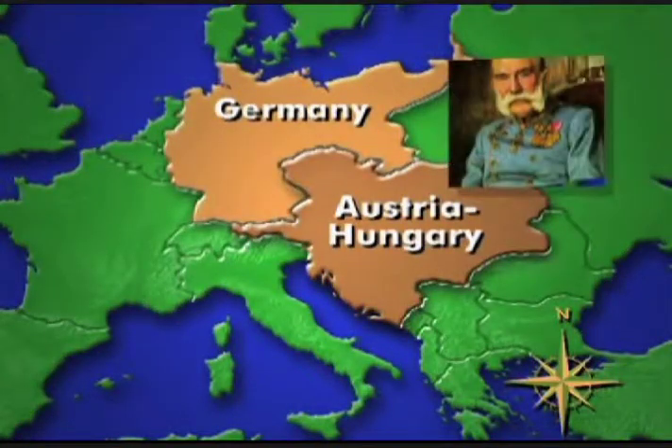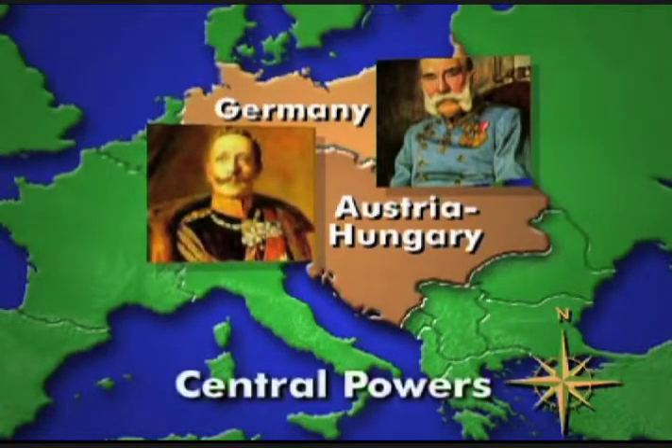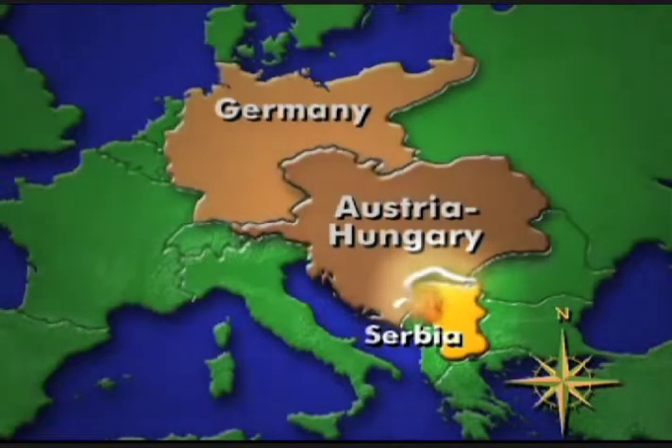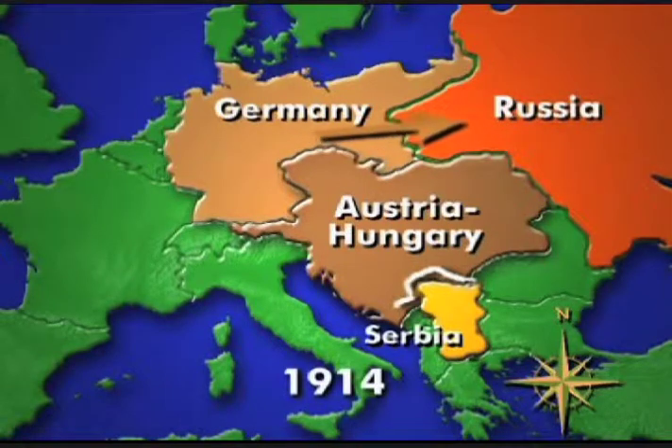Austrian Emperor Franz Joseph had made a pact with Germany's Kaiser Wilhelm, forging an alliance which became the mighty Central Powers. While Austria continues to battle Serbia on their battlefront, Germany comes to the defense of its ally and declares war on Russia.